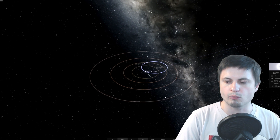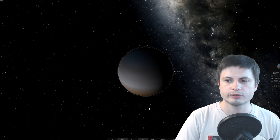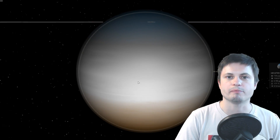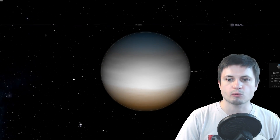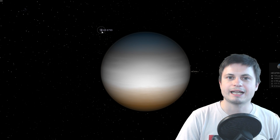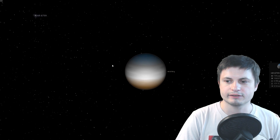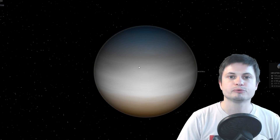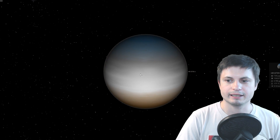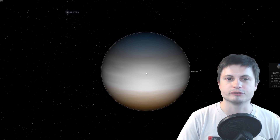The planet we're looking at, HR 8799e, which is the closest one to the star, was the latest discovered and this object is most likely at least 10 times the mass of Jupiter, even though it's about the same size. It is quite far away from the actual star — the distance is about 14 and a half astronomical units — so it's actually farther from its own star than our Jupiter is. Because of this we don't really expect this to be a warm object, but the observation we've just made actually proves us completely wrong.